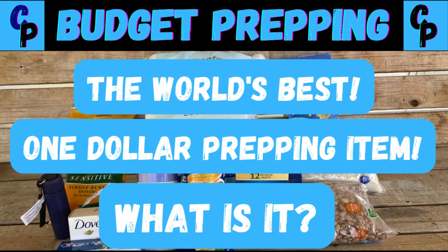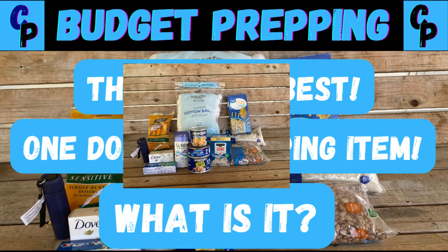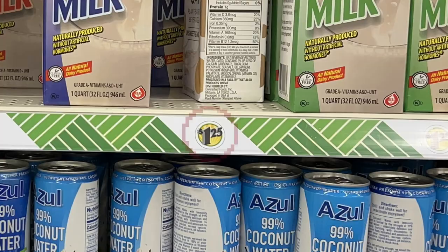We did a video not too long ago where we searched out the world's greatest $1 prepping item. The Dollar Tree used to be included in that, but as you know, not any longer. We're going to do a video about a $2 prepping item, and eventually $5, $10, working our way up. But the Dollar Tree just doesn't fit in, so we decided to do the Dollar Tree all by itself.